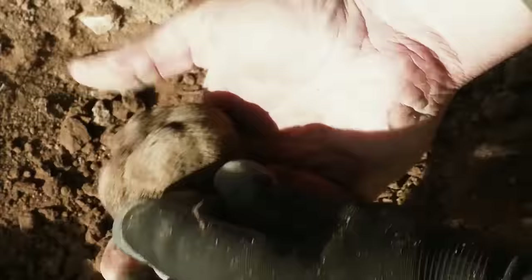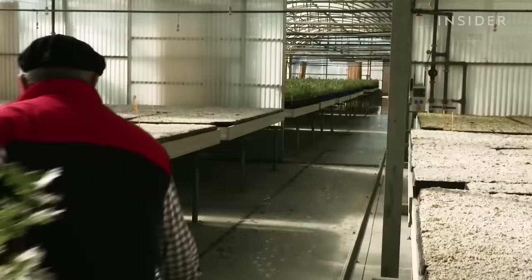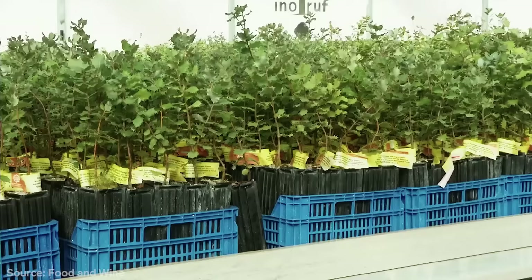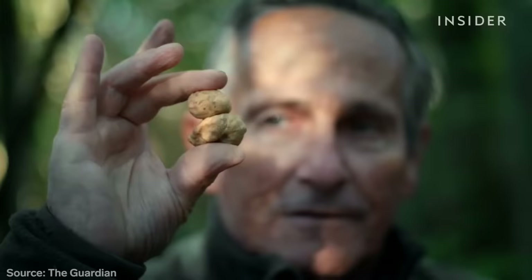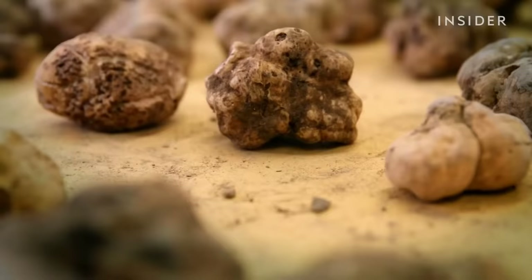Once the truffle is out of the ground, the clock is ticking — it's just slowly going to degrade over time. People have learned how to farm truffles successfully. About 80% of the black truffles we consume are now cultivated, taking as long as six years to grow. But most attempts to farm the most expensive white truffles have failed, which is why they're so pricey and often counterfeited.